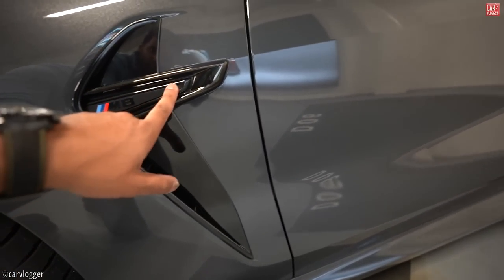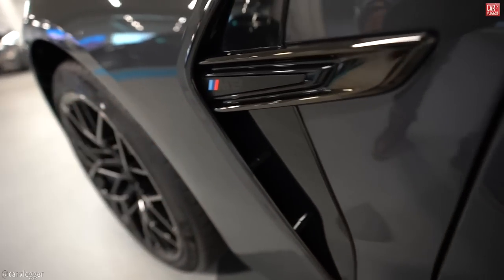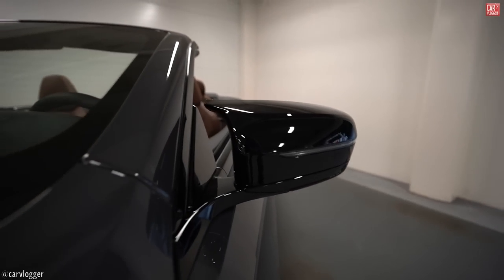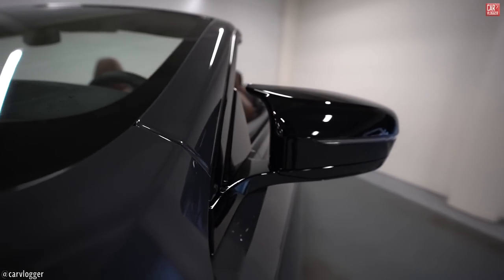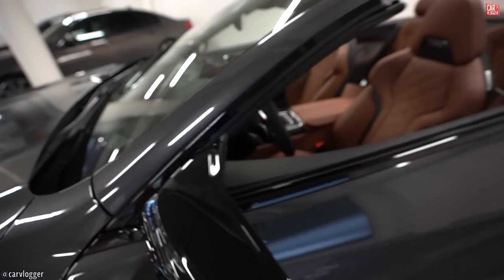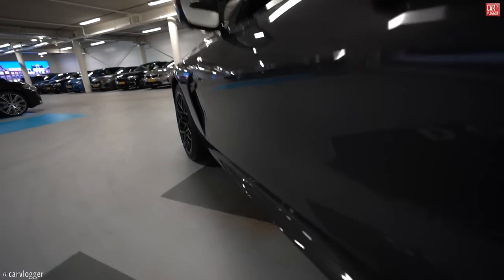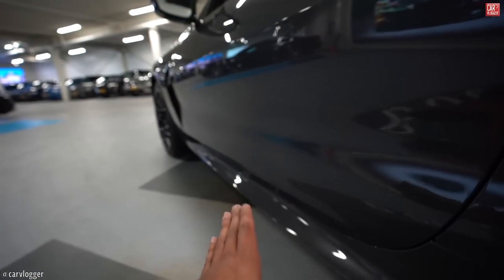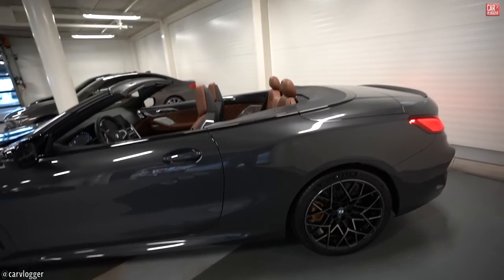On the side: an optical M850i labeling — not functional anymore, only optical. The mirror, just like the M5, you can see the typical M mirror aero fin here in gloss black, and the window trim as well. Side skirt: aggressive, typical M, pushing out the lines and finishing the side lines of the car.